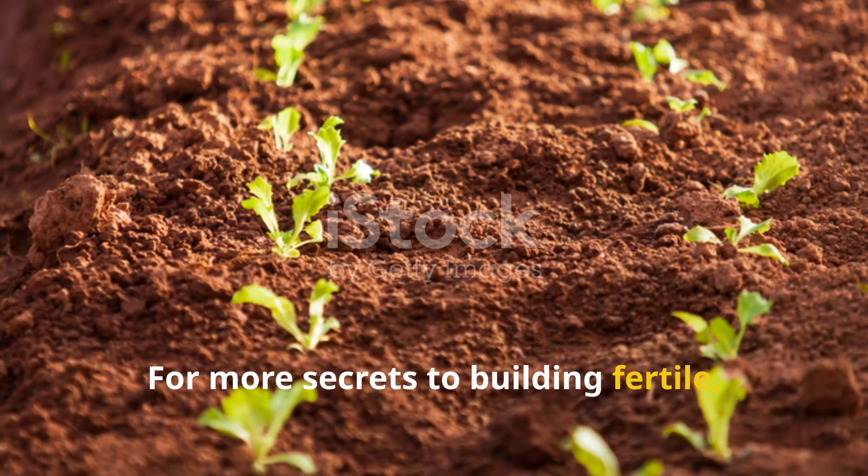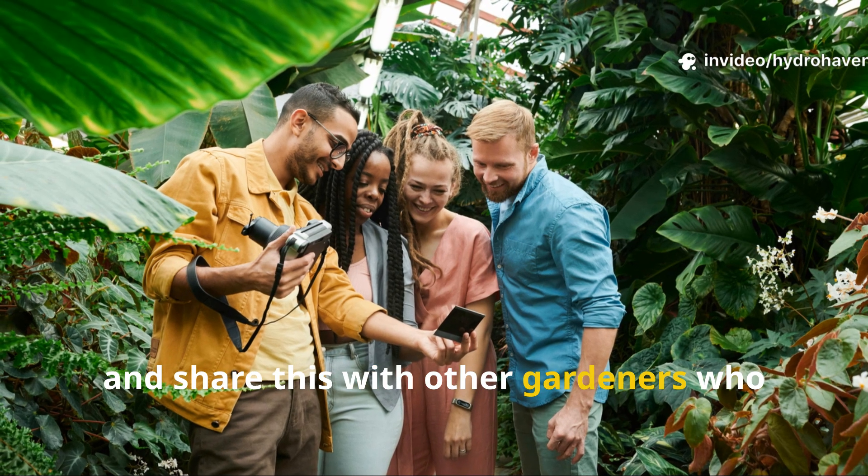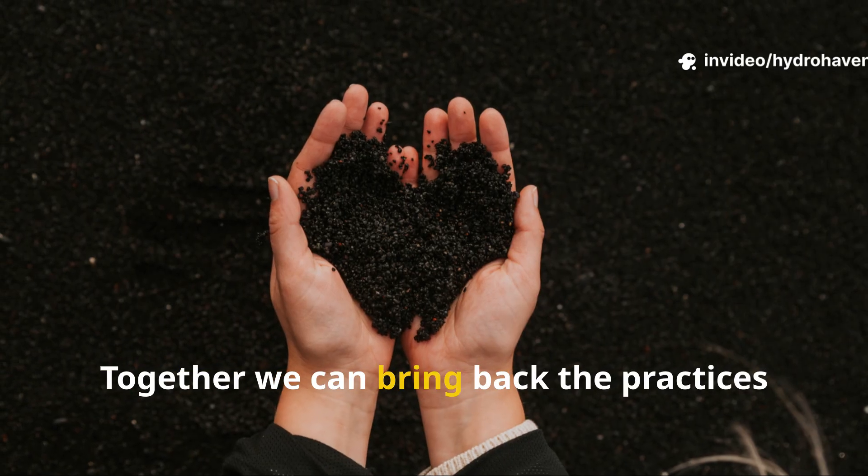For more secrets to building fertile, self-sustaining soil, don't forget to subscribe to Hydrohaven and share this with other gardeners who dream of a garden that feeds itself. Together, we can bring back the practices that make soil come alive.